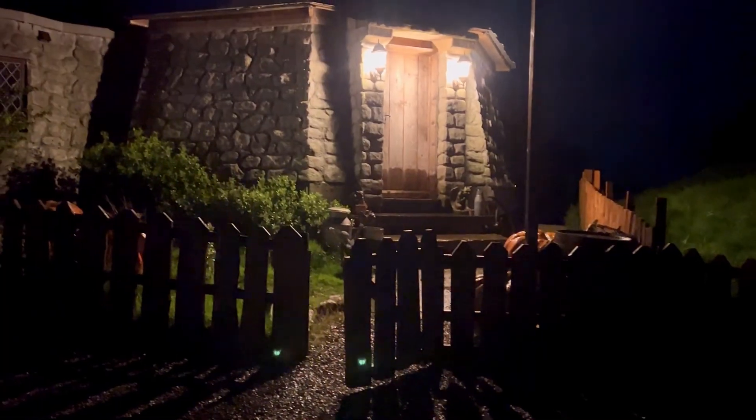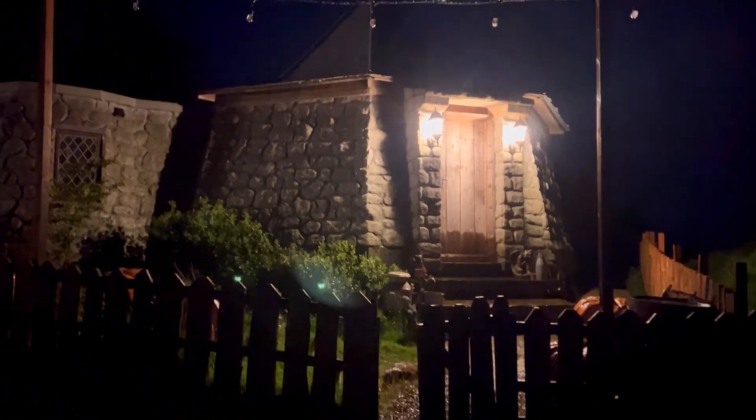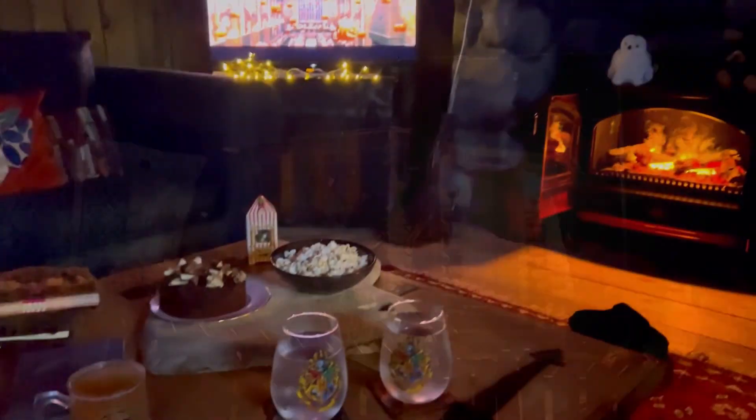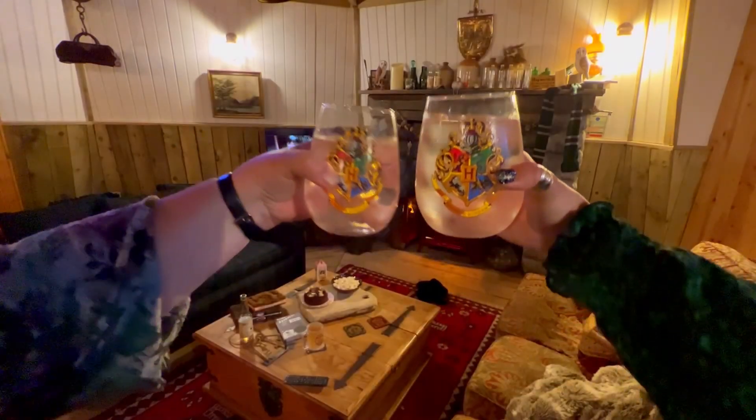Of course this is Yorkshire and there is a bit of rain, but it is completely dry in the cottage, and this actually reminded me a lot of Hogwarts. I loved it when it was stormy and rainy outside while we were having our movie night with some wine.